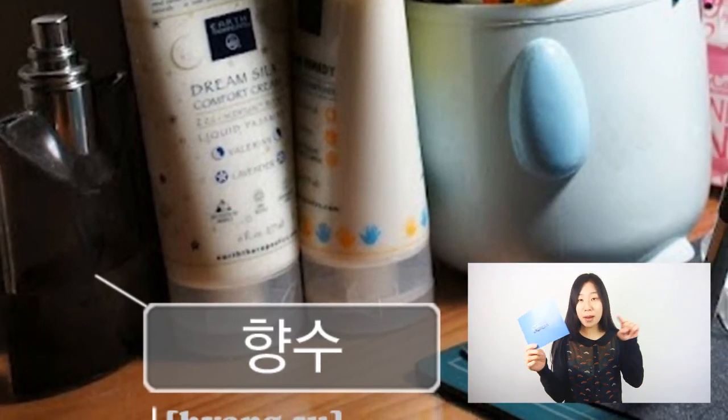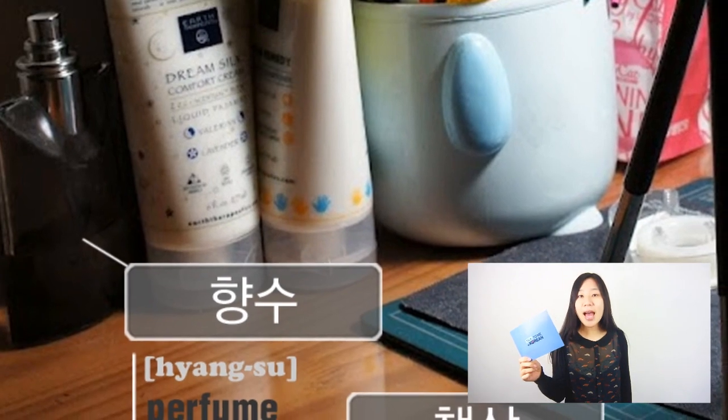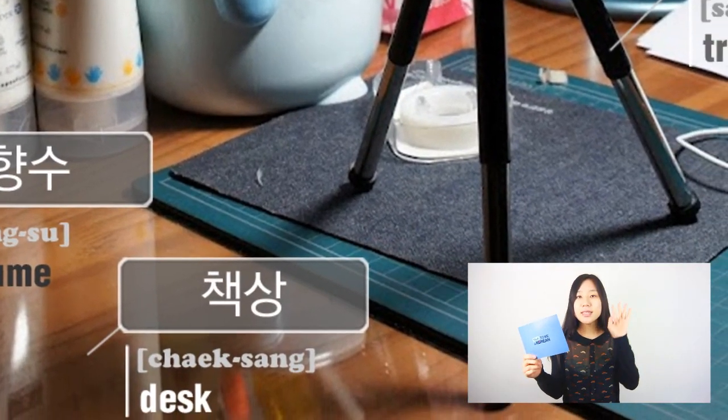And next to the 드라이버 is perfume. You can see a bottle of perfume, which in Korean is 향수. I'm not sure if he wears 향수 that often — not that he smells bad, but I've never seen him wearing 향수.